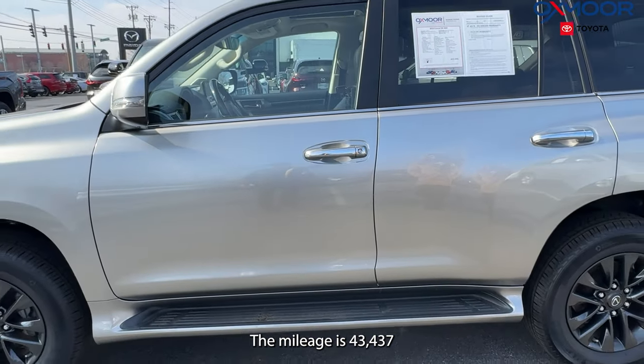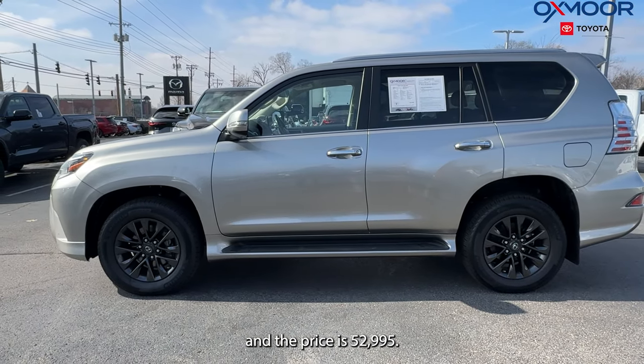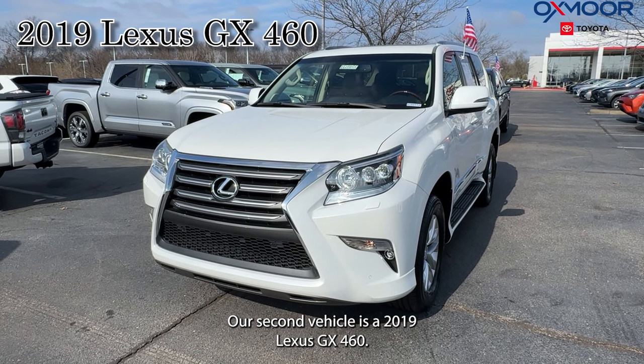The mileage is 43,437 and the price is $52,995. Our second vehicle is a 2019 Lexus GX 460.